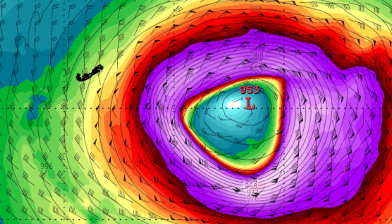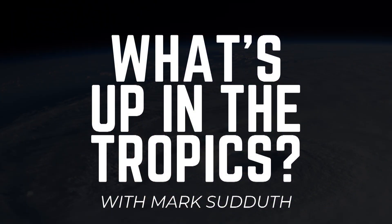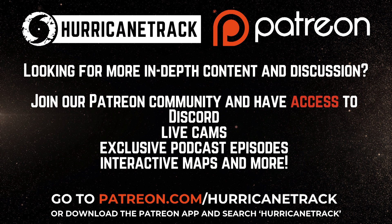I'll take a look at all of this and more in greater detail during my Hurricane Outlook and Discussion video later this afternoon, and I will also take a look ahead to see what might be coming over the next week to 10 days. Until then, have a great rest of your Thursday. Thanks as always for tuning in to What's Up in the Tropics. I am Mark Sudduth — I'll be back with you later this afternoon.